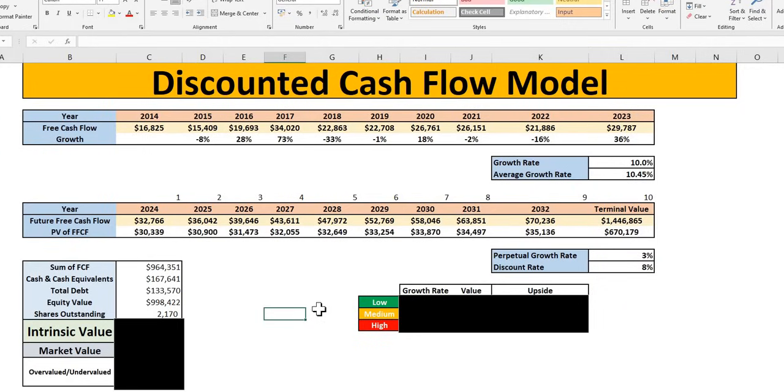On top of that, we will take a look at three different forward-looking growth rates — a low, medium, and high — so you can also understand where the numbers are coming from and whether or not you agree with some of these targets.